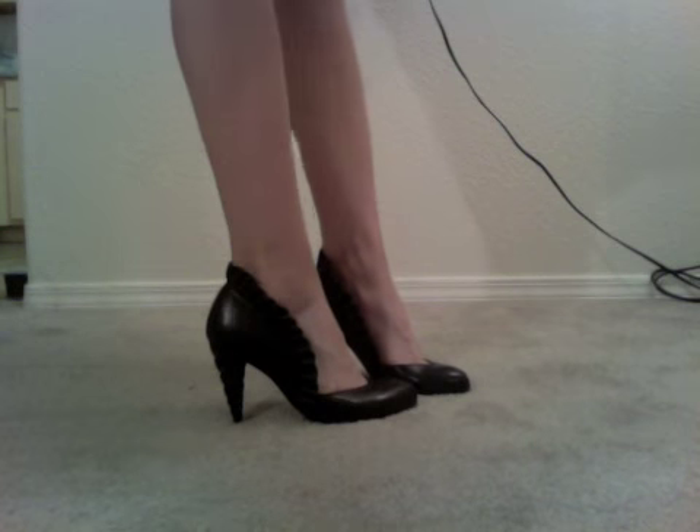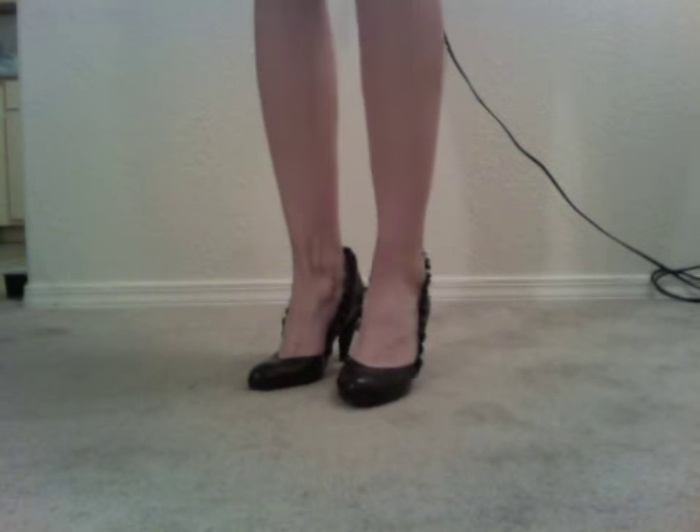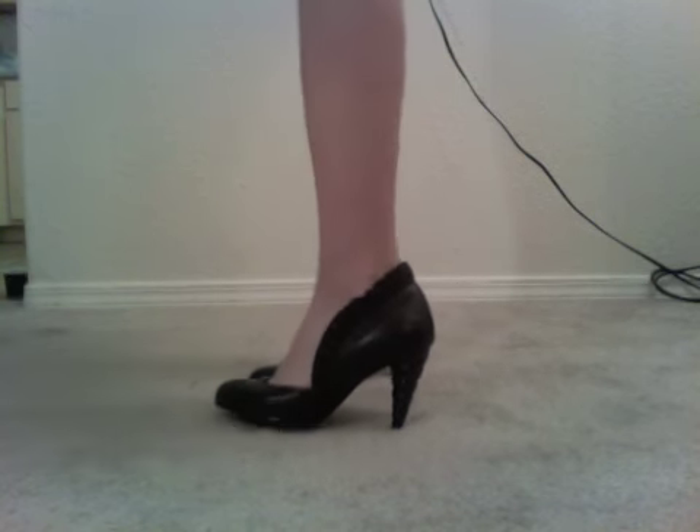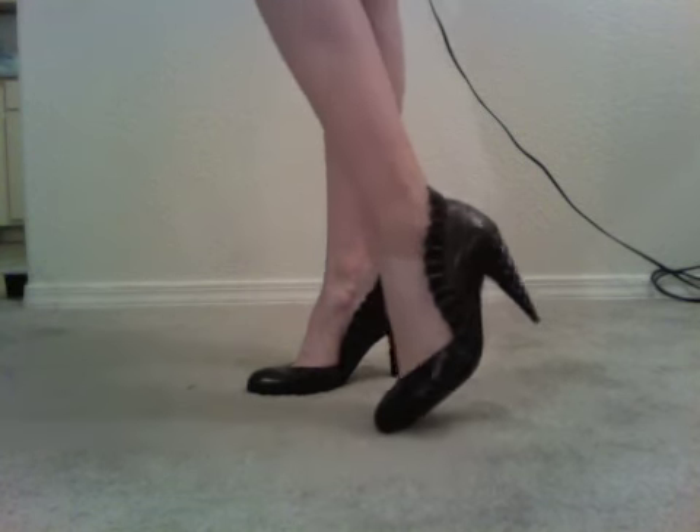These are the Jeffrey Campbell Michelle in closed toe. I really liked the Michelle heels back in the day — they always had a peep toe which I don't really like, but then I saw these for sale and ended up getting them.